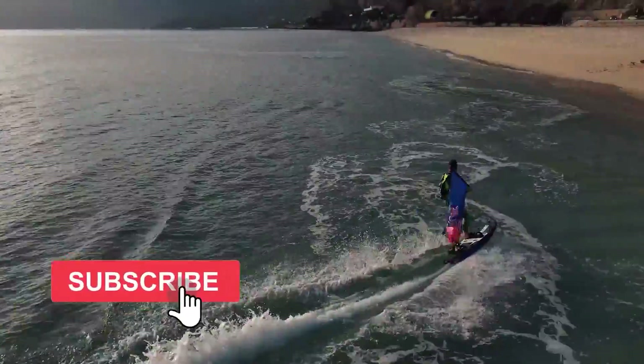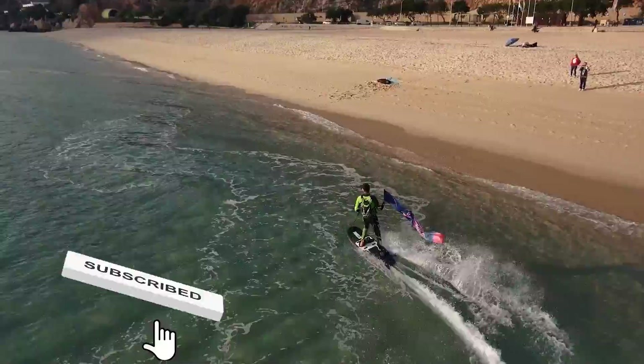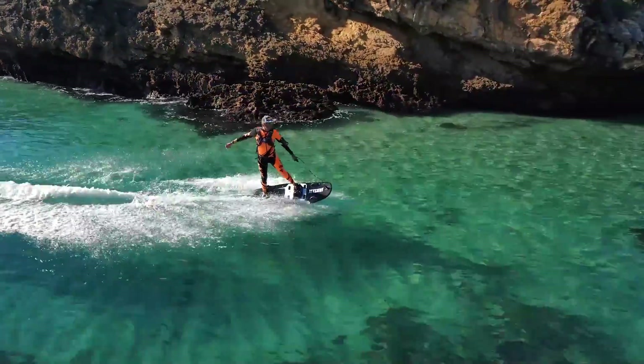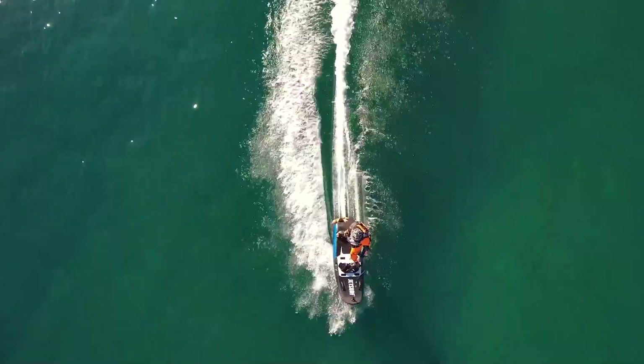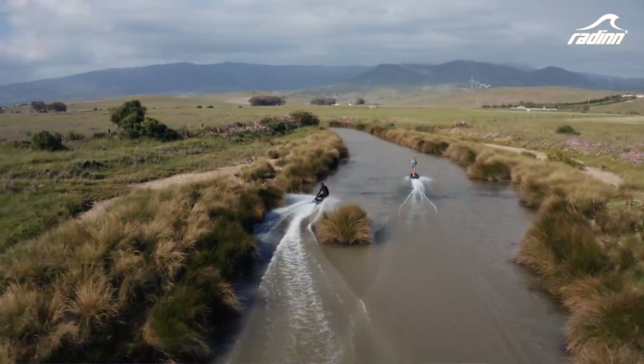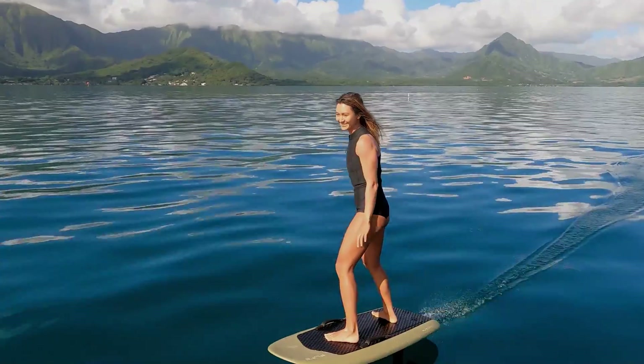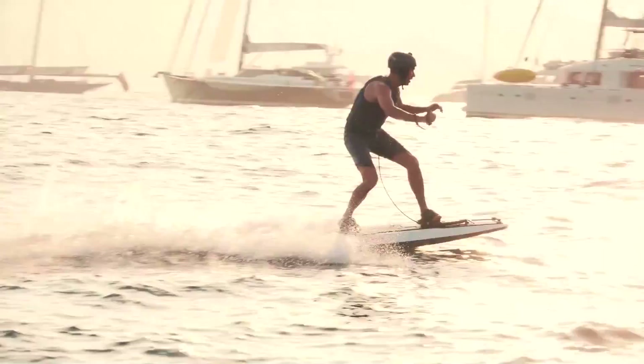Before we go any further, make sure to hit the subscribe button and check all our in-depth reviews of electric jetboards and e-foils on our Jet Surfing Nation channel. In this video, we'll cover top 5 electric jetboards and top 5 electric e-foils handpicked by Mike and the Jet Surfing Nation team.